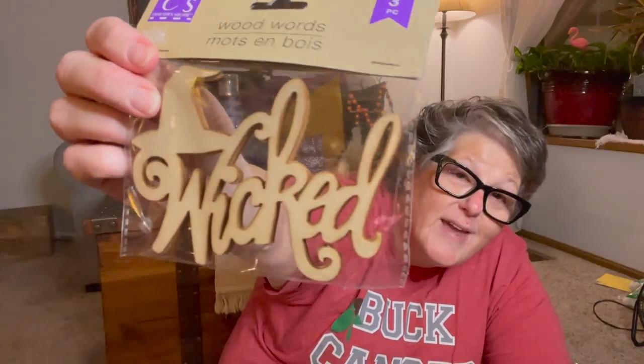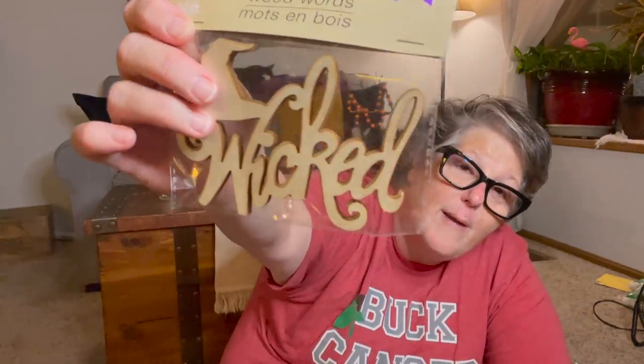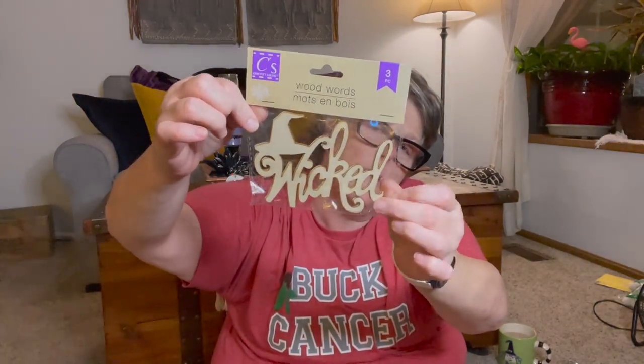This just came out at my store — it's the miniature wicked sign set. I'm obsessed with these little wood things. They had this in a large size last year, but now you get three little ones: 'Wicked,' a hat, and a witch's hat. I love the little signs to just put out and make a statement. If you're doing a tray or some type of vignette, or just leaning them against a candle with a couple little items, they make a statement.